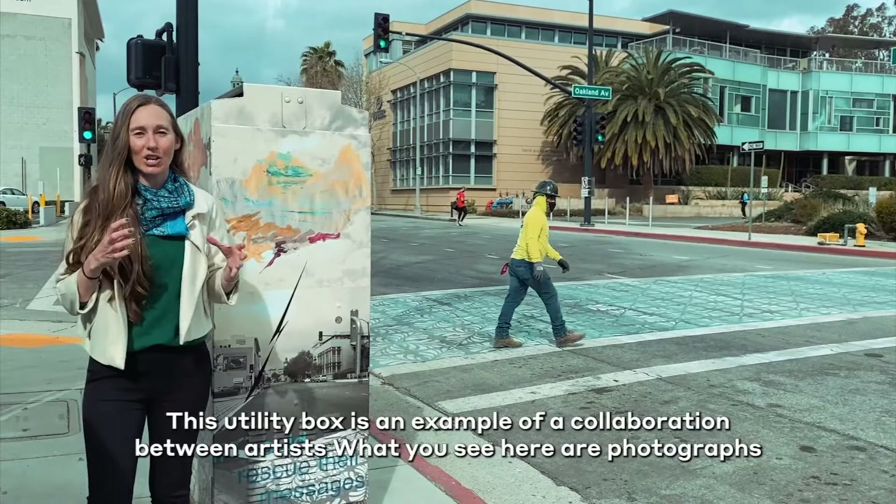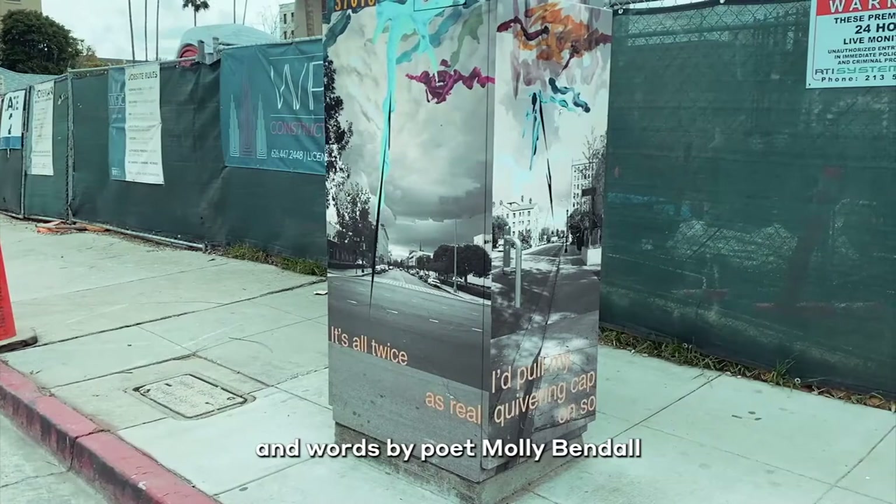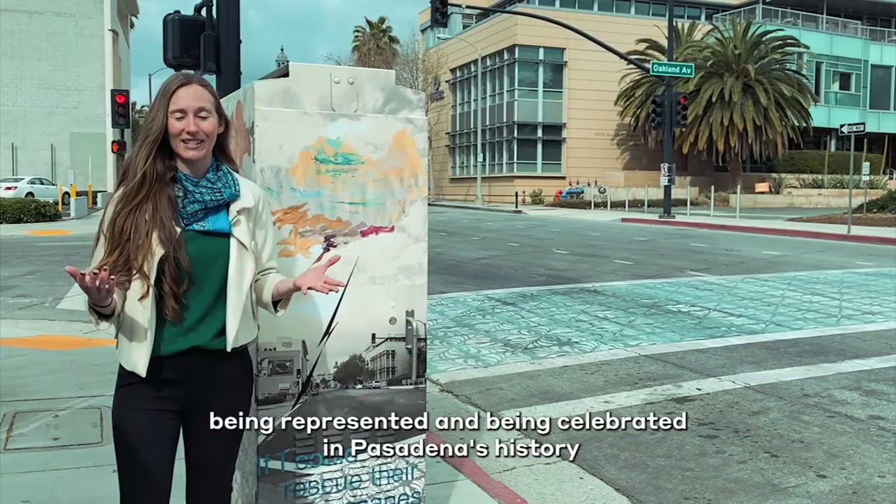The idea behind them is that you can't have any form of culture, any form of free expression — artistic expression or otherwise — without free speech. You have to have that as the bedrock of society. So these, interspersed throughout the Playhouse Village, underscore the fact that this area really celebrates art, culture, and expression of all different kinds.